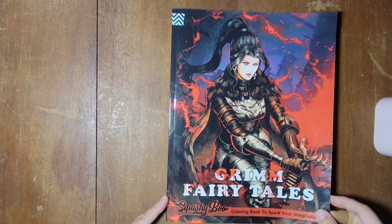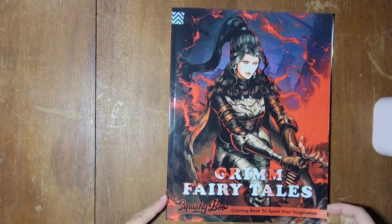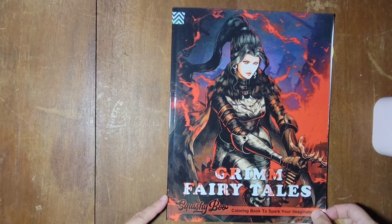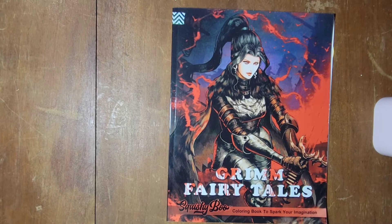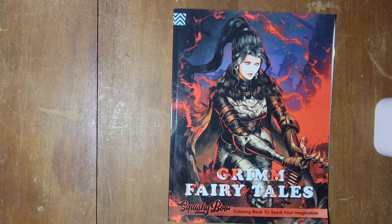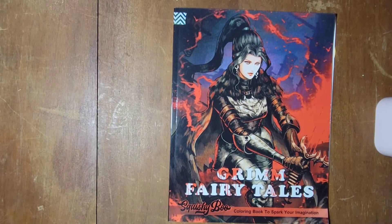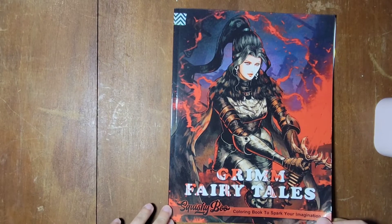Hello everyone and welcome to the flip through of Grim Fairy Tales from Squishyboo Publishing. Doodle Robot again requested this flip through, and a couple other people were interested in seeing it as well, so here we go.